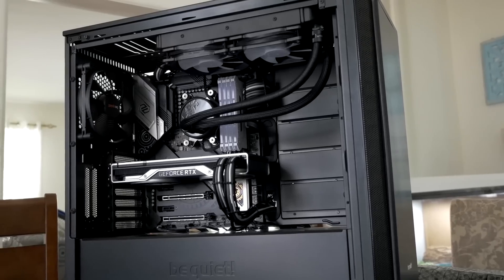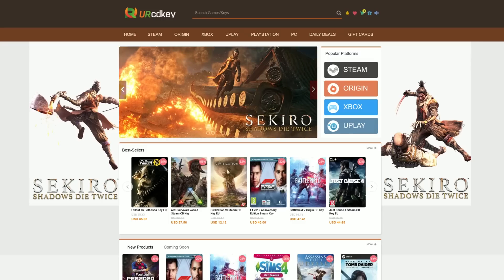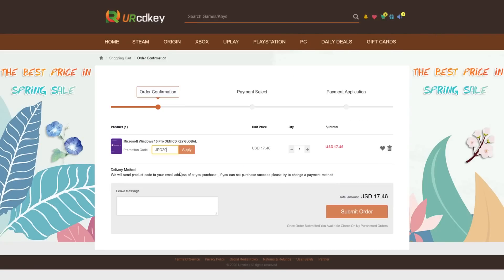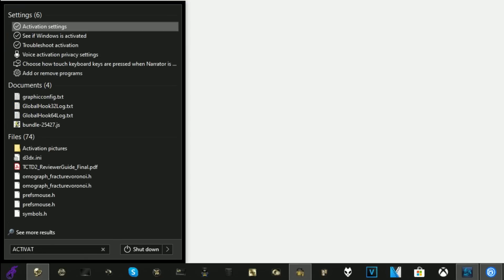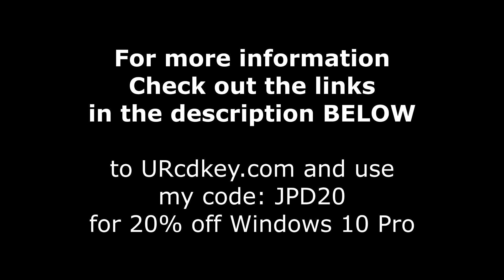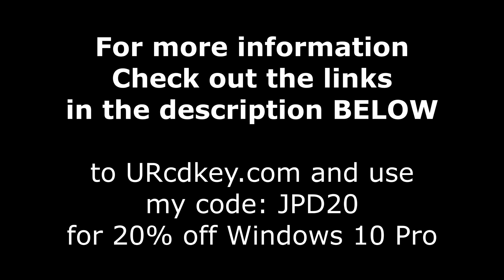Did you just finish building a sweet gaming rig only to have this happen to you? Not to worry because CDKey has you covered with Windows 10 Pro licenses for under $18. Head over there right now and save 20% off with code JPD20 at checkout. You'll receive your key within seconds, then just click the start button and type activate to find the Windows activation screen and paste your code in. For more info as well as that coupon code, be sure to check out the links down in the description below.